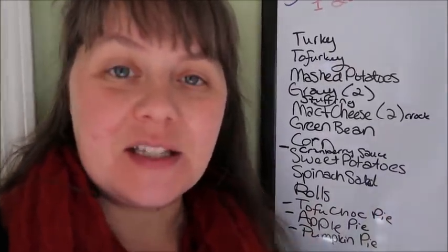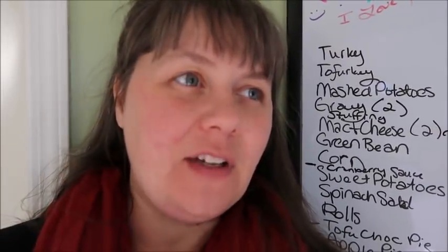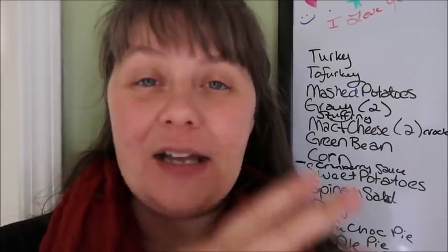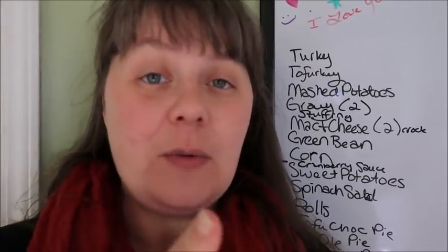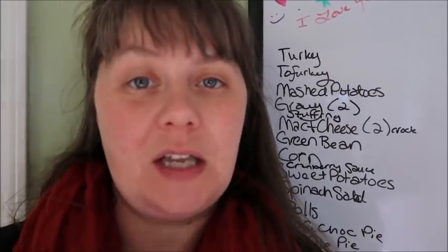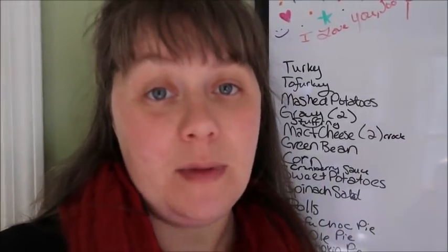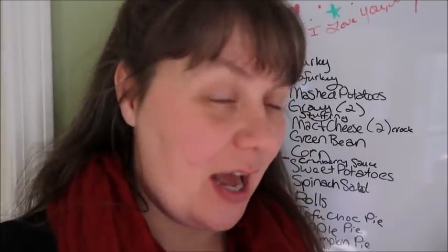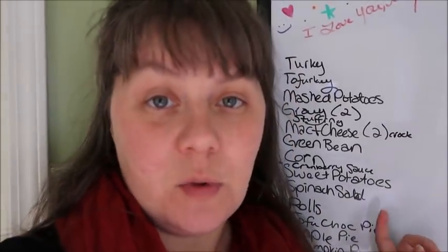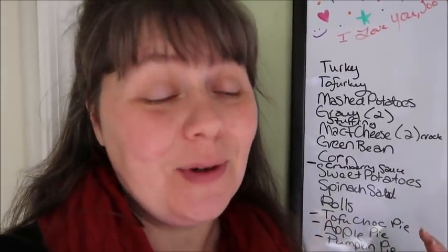Spinach salad — I usually make a spinach salad for Thanksgiving. I have a video on my Thanksgiving spinach salad that I will link at the top. I will also link my turkey recipe, my gravy recipe, and a bunch of different recipes throughout the video, and I'll try to put some down in the description box too. There are a lot of recipes on here that you can use for your family. Spinach salad is just something we always have at Thanksgiving — you've got to have some greens or you really will have a turkey coma.